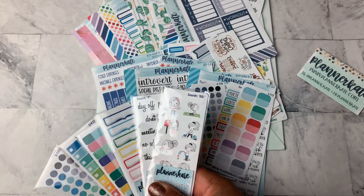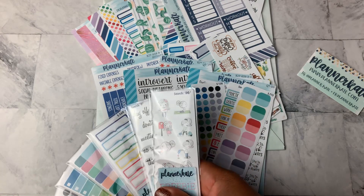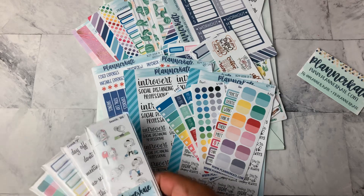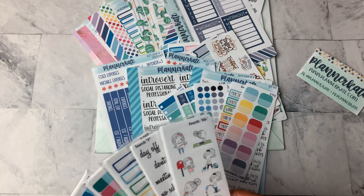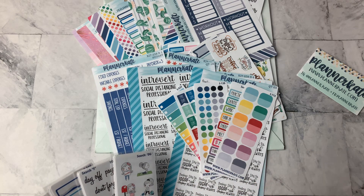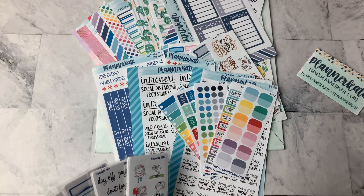I've rambled on in this video much longer than I intended, but I wanted to share that grab bag and what comes in a Misfits grab bag. I'm sure it's not the same thing every time, but I wanted to share and give you my thoughts on it. I think it's a great deal and I look forward to trying to grab one again next month. Let me know what your thoughts are and let me know if you've ever grabbed one. Check below for my video on my first Planner Kate haul, and you can see what my first thoughts were when I ordered for the first time. Thanks for watching — don't forget to like and subscribe, and I'll see you next time. Bye!